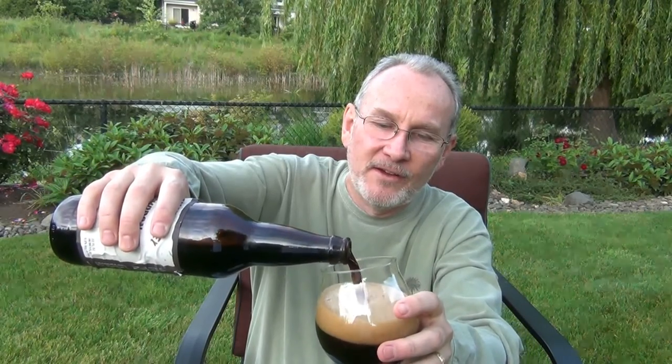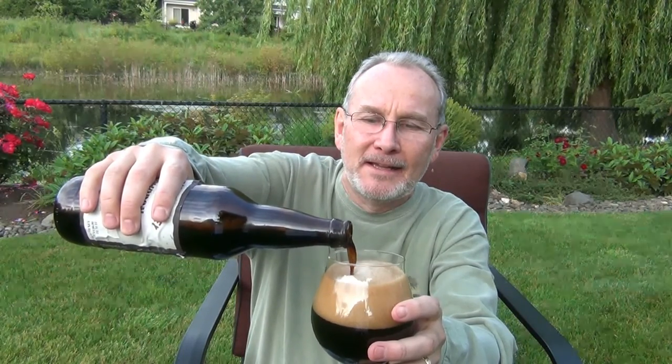Let's get this one cracked open — had a nice hiss as I opened it. Wow, that head is just rising — look at that! At least it wasn't a gusher. I've got a nice three-finger head, could have been four if I'd allowed it. Hopefully that'll go down so I can get a nose. I'll pour a little more in in a moment. It's pretty much black with a monster head — three-finger head. I don't see anything through it; maybe at the very bottom I get a little bit of a brown hue, but that's it.